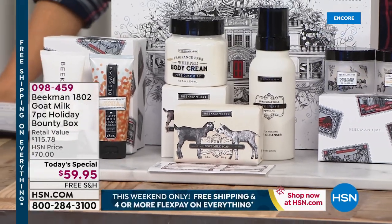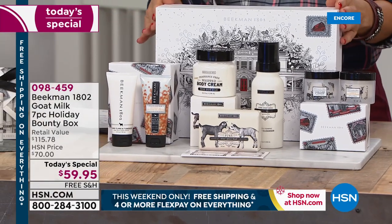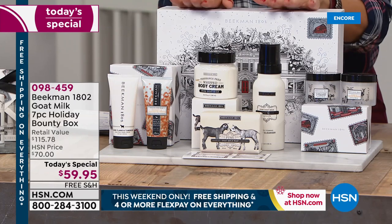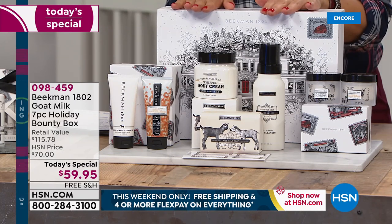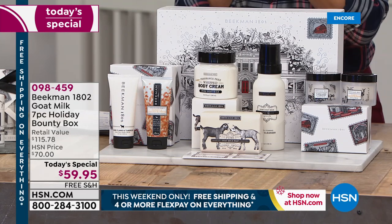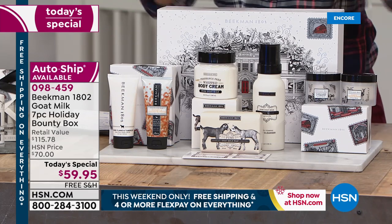It is a special delivery with original artwork, a limited edition collector's box, and their annual tradition starts right here, right now. You're the first to see the Beekman 1802 Goat Milk Holiday Bounty Box. Today's special price is $59.95. You're also going to enjoy six flexible payments and free shipping and handling.